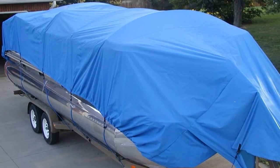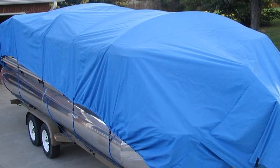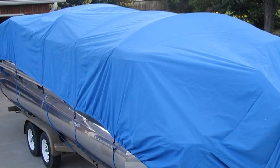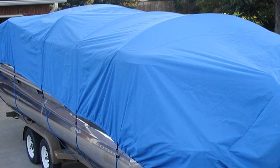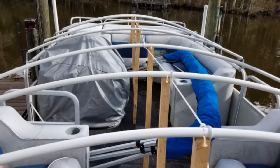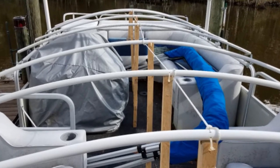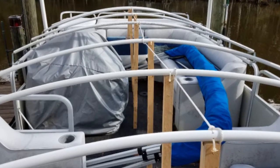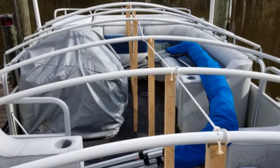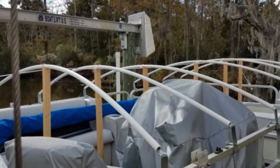This set can only cater to a maximum boat length of 24 feet. Otherwise, the system won't work as intended, although these issues can be remedied with some DIY. This lack of universal compatibility is not a severe shortcoming, as it's the case for relatively all boat cover support systems on the market. It's best to check the dimensions of the boat before purchasing. Each bracket has a stainless steel construction, making them highly resistant to rust and corrosion, promoting improved longevity.